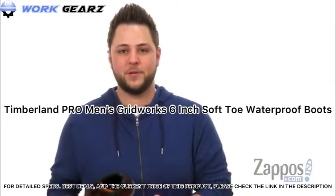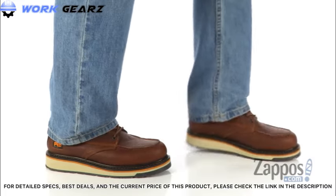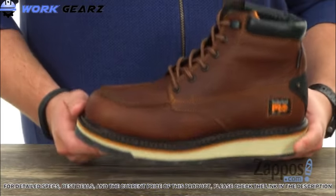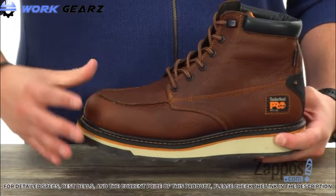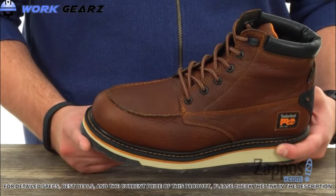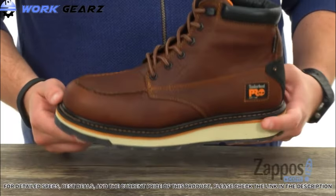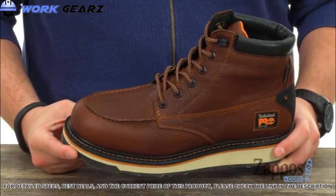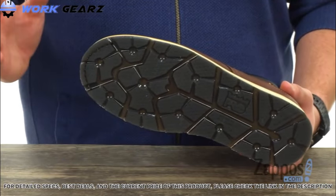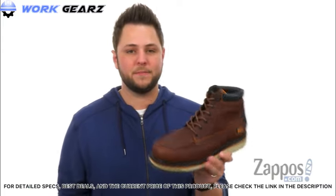Hey everybody, my name is Richard from Zappos.com, and today we're checking out the Gridworks 6-inch Waterproof from Timberland Pro. These have a premium full grain waterproof leather upper delivering style, durability, and protection from the elements, plus a water-impermeable membrane beneath that also protects against blood-borne pathogens. A lace-up system with metallic eyelets and a Goodyear welt construction hold everything together with amazing flex. The thermoplastic urethane outsole delivers confidence in your stride and is also oil and heat resistant.